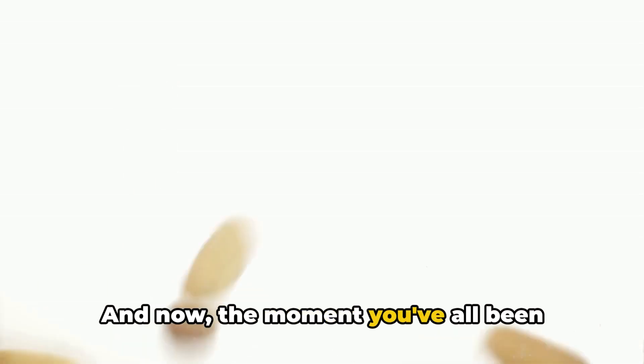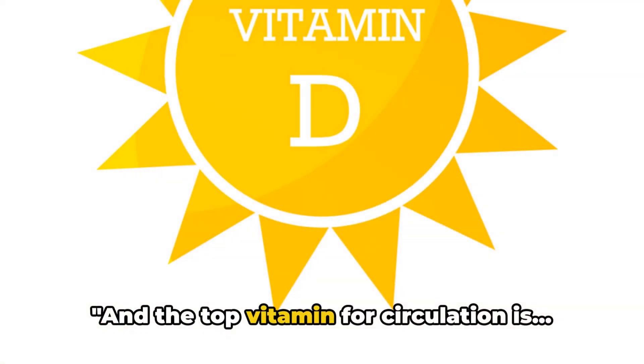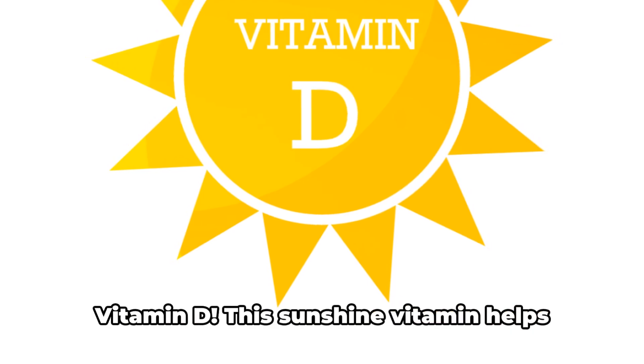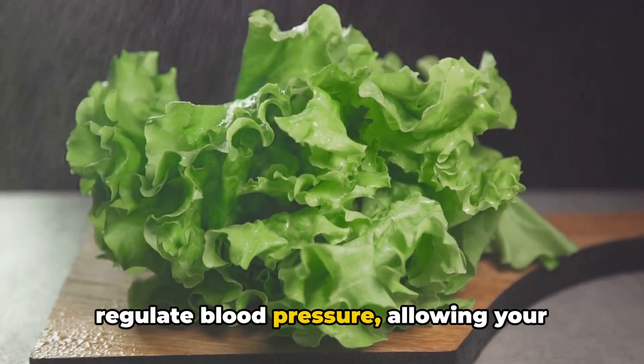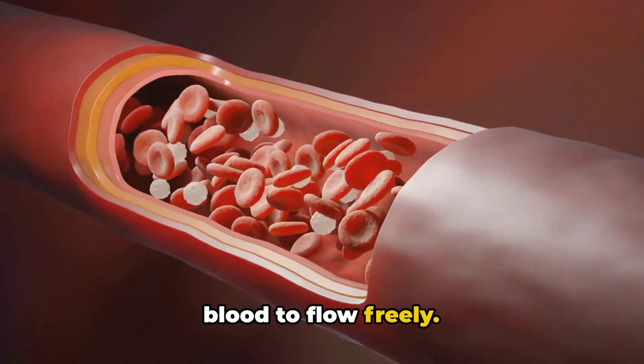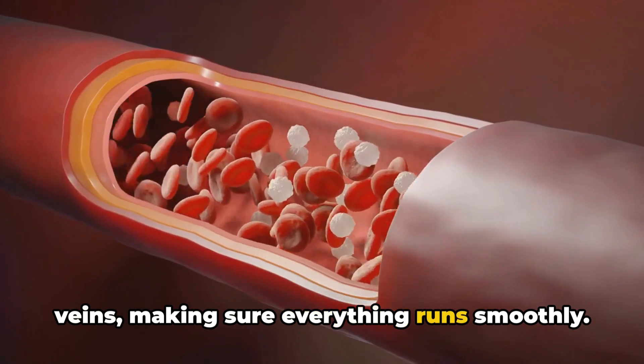And now, the moment you've all been waiting for — the number 1 vitamin for circulation. The top vitamin is vitamin D. This sunshine vitamin helps regulate blood pressure, allowing your blood to flow freely. It's like a traffic controller for your veins, making sure everything runs smoothly.